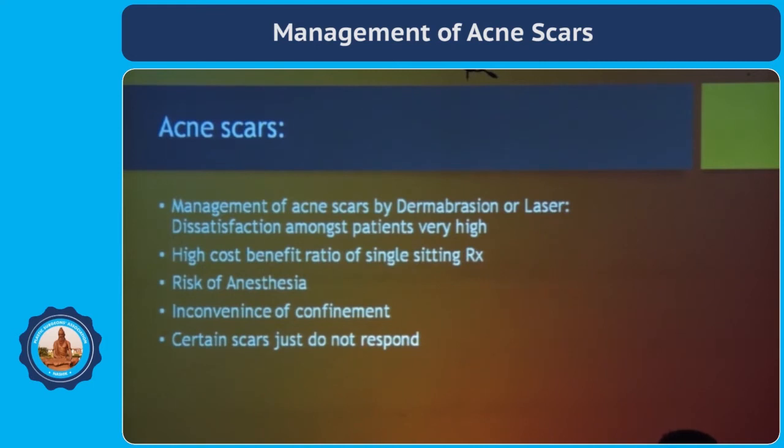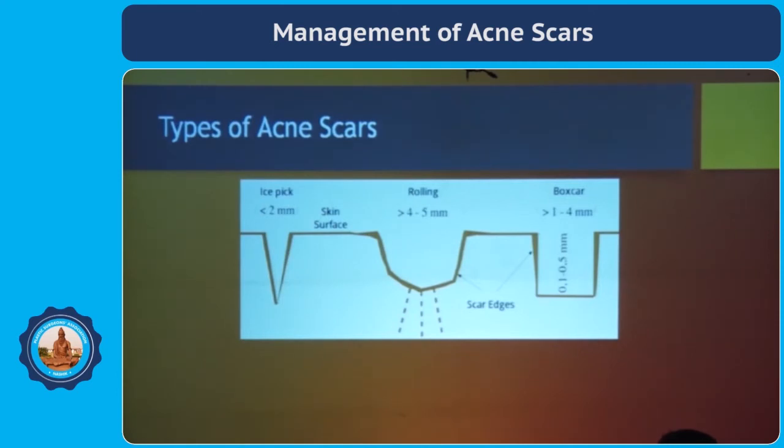So there came into picture the modalities of treatment which have less downtime and less sequelae. For that, we need to go into the classification of the scars, as it is generally done by the dermatologist.